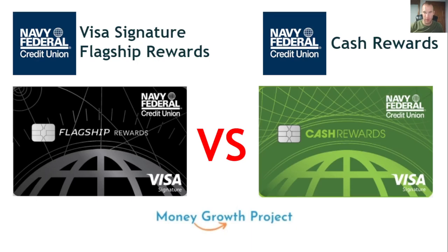What's up money growers? Jacob back here with another video hoping that you are growing your money today and every day. That's what we do around here and that's what we like to talk about. We're going to talk today about an important credit card comparison video with everyone's favorite credit union — Navy Federal. We're going to compare the flagship card, which is kind of like their granddaddy card, to the cash rewards.